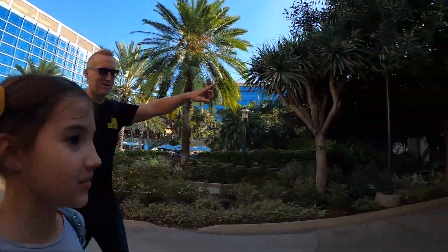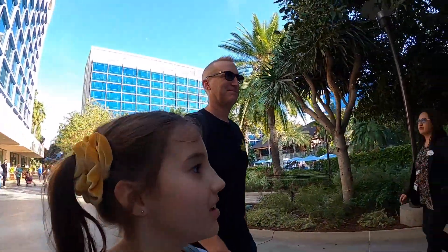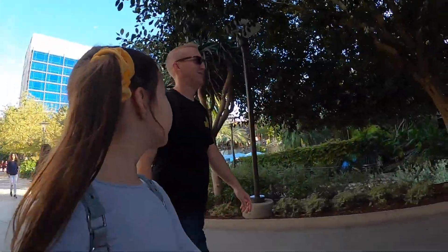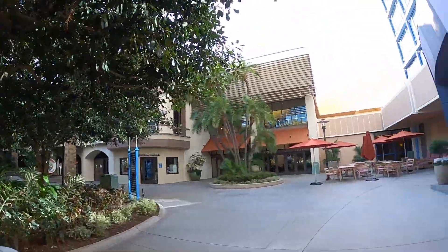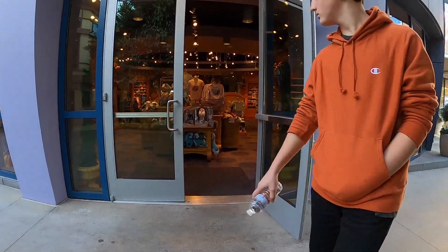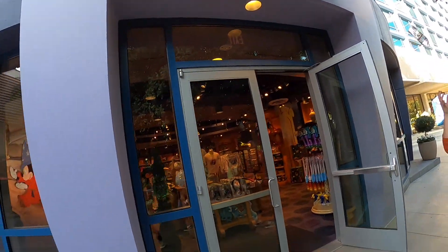In there is where I took mom for her birthday — Steakhouse 55. There's also another coffee shop. And this is a Disney store — gift shop. Fantasia.